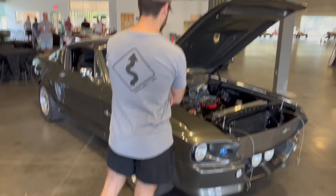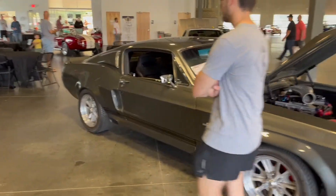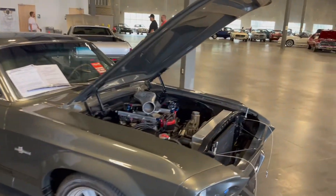We got the Eleanor Mustang GT500 right here, looking clean.